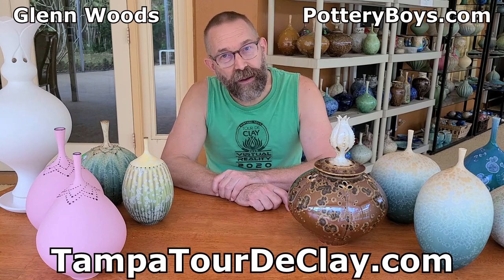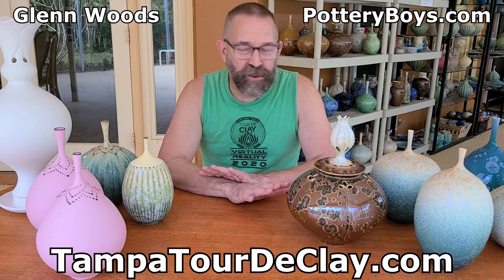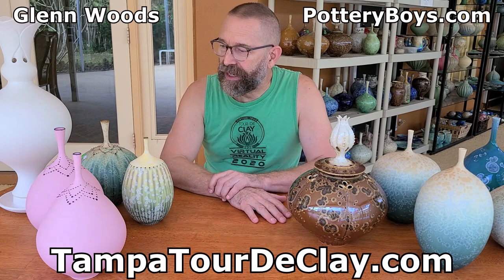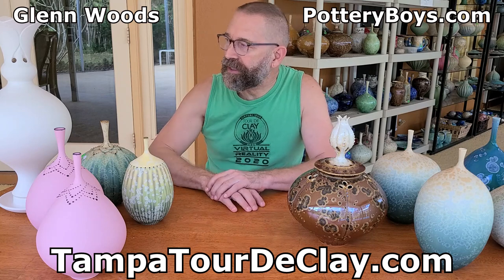Then when you go back home, you can hop back on the computer and check everything out. So I wanted to just talk a little bit about my work. This year, I have a few different things, but pretty much the same materials and glazes.